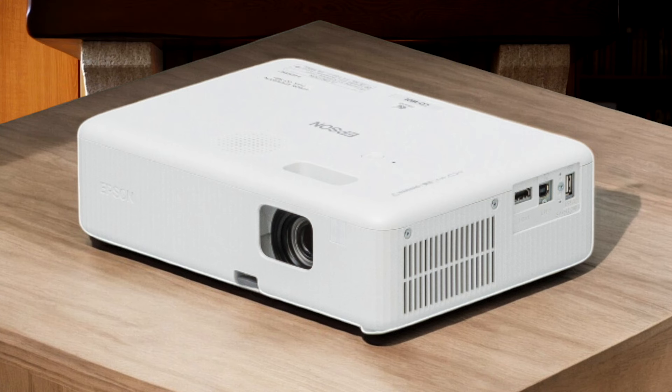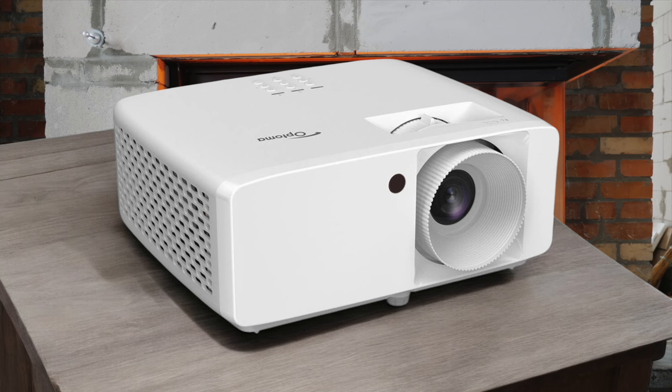Each of these projectors has its own unique strengths, making them suitable for various use cases, from gaming and movie watching to portable presentations.